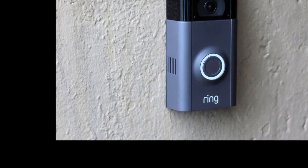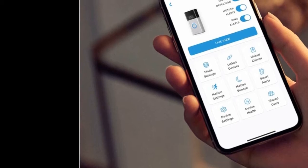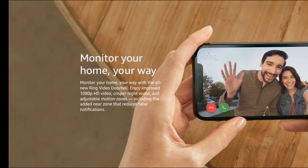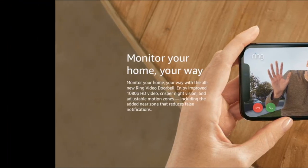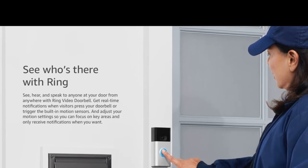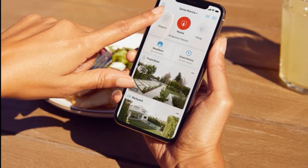Number one: Ring Video Doorbell Second Gen. Ring recently announced another member to its extended family of video doorbells — the Ring Video Doorbell Second Gen. Six years after the original's release, which kicked off the explosion of video doorbells, a second generation model was introduced that packs updated specs at an affordable cost.